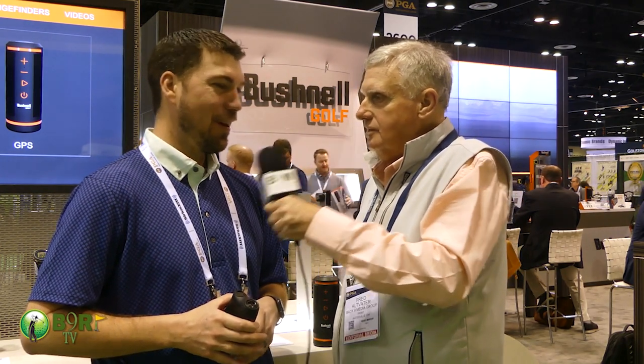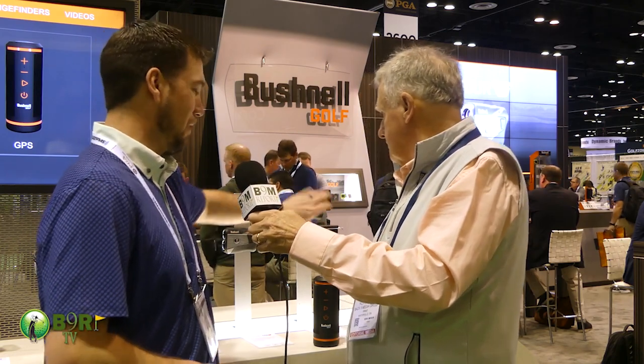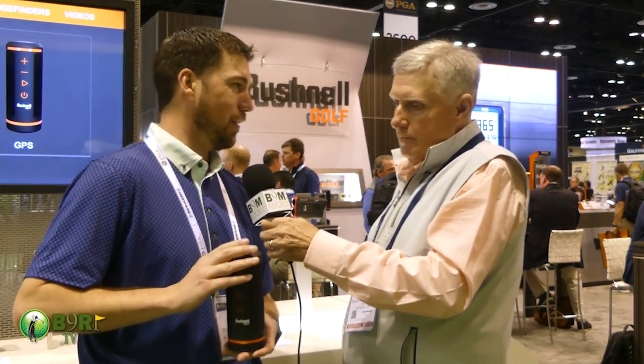Bushnell is also excited to introduce another feature called Bite for the laser, which lets you store the rangefinder right on the cart bar using magnets. They're also launching their newest product — a Bluetooth speaker called Wingman — and they're excited because it brings fun to the golf course.